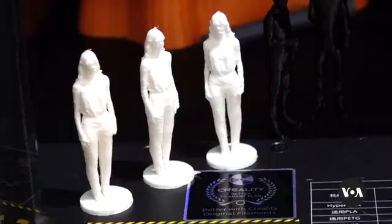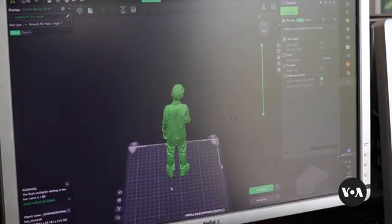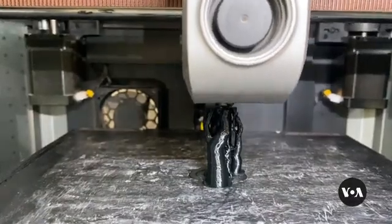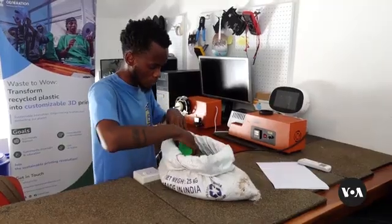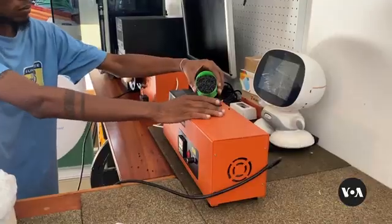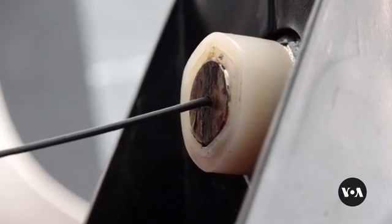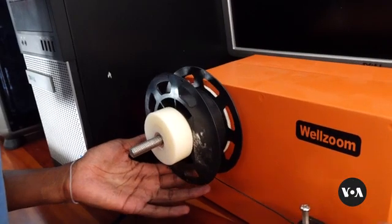These 3D models are made from recycled plastic waste. A 3D image is designed and uploaded into a machine, which then prints the desired model. EcoPrints Generation, a company in Mombasa, produces the models. They start with plastic pellets, which are heated at a steady temperature to produce filaments. The filaments are then fed into the 3D printer to produce various models.